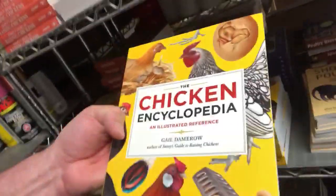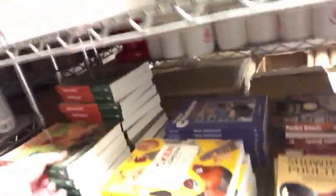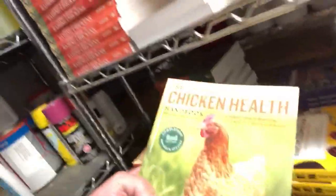We've got the Chicken Encyclopedia from Gail Damerow — that's an awesome one to have, I think it's a must. The health handbook from Gail also has a lot of good information. We've got all kinds of supplies that you can order from Cackle Hatchery.